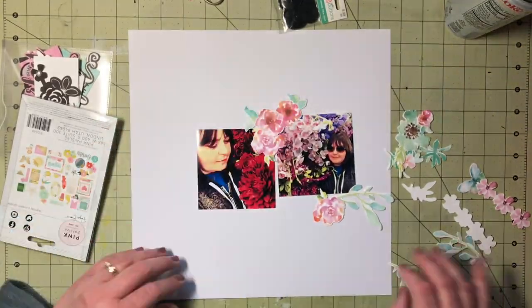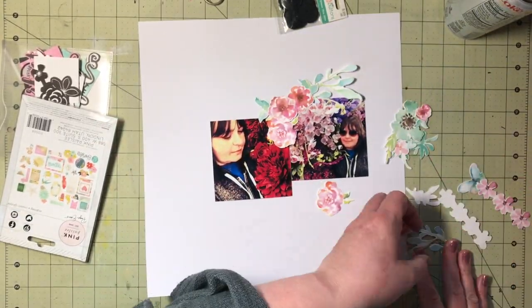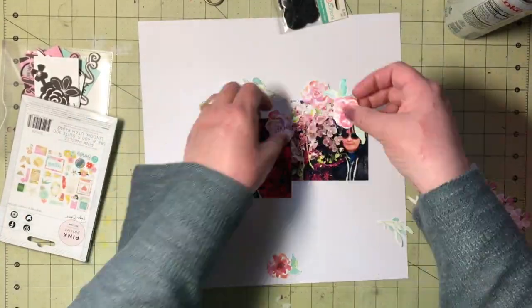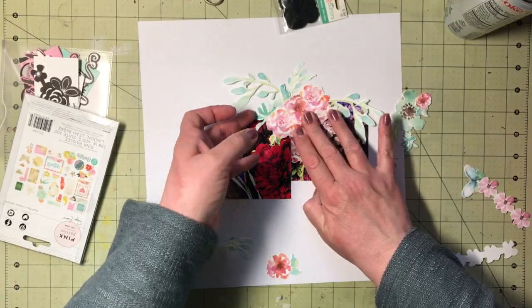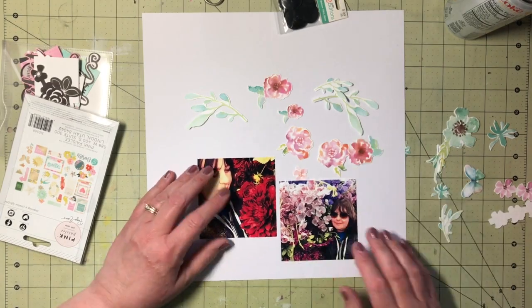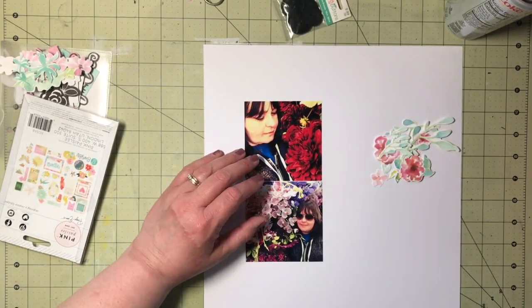So that was our take on it. I found this set of flowery die cuts — they're from Kaiser Craft and they're called Wildflower. I believe I either got them from Paper Issues or I ordered them from a Peachy Steals deal.